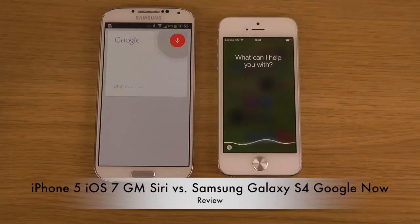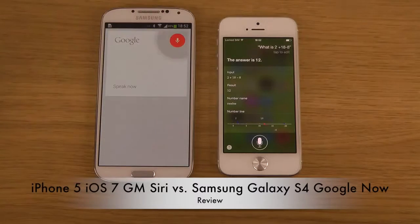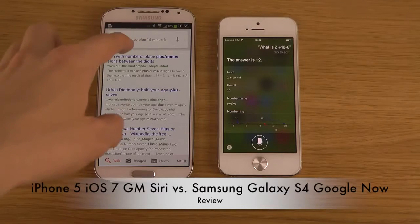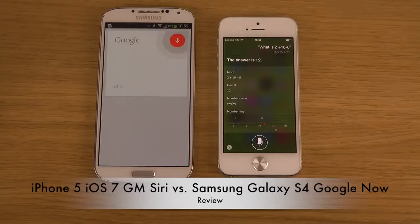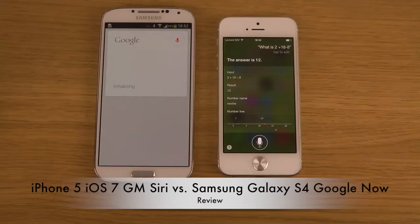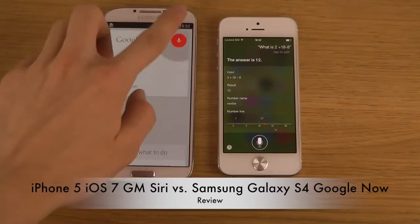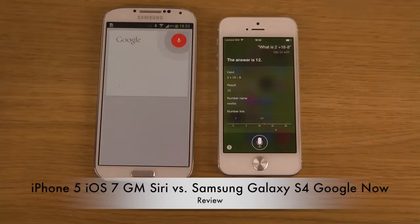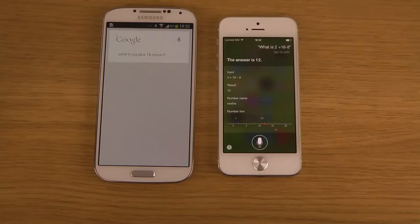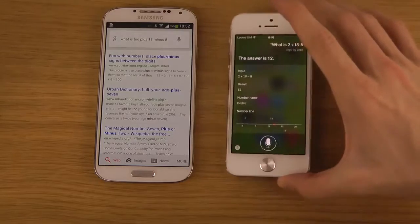Let's try a math question. What is 2 plus 18 minus 8? Siri answers: the answer is 12. But Google Now seems to be having problems — for some reason it doesn't understand when I say 2. This is odd because on a previous test it did understand immediately.